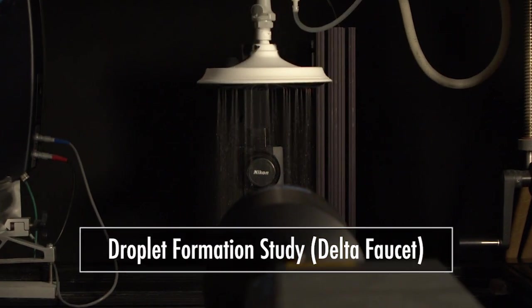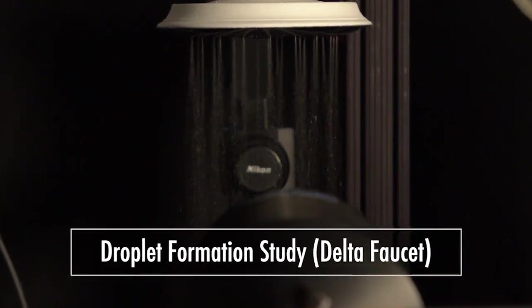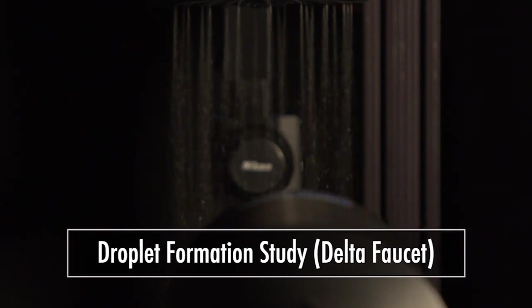When you ask people what they want in the shower, virtually everybody says they want more pressure. From a technical perspective, the pressure is zero once it leaves the pipe — what they're actually feeling is the momentum of the drops hitting their bodies. Momentum is mass times velocity, so if you can make the drops bigger and faster when they hit you, you're going to feel it more.